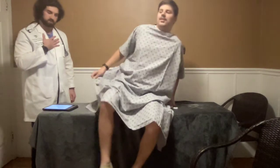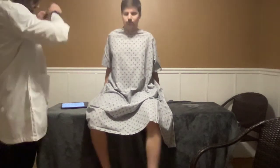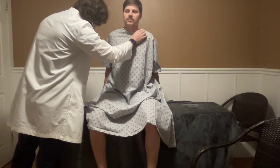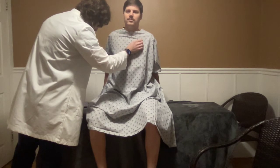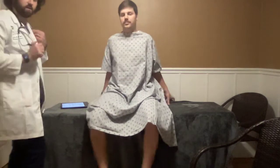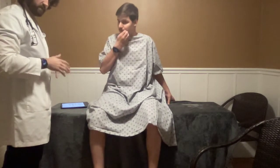Now I'm going to listen to his anterior lung sounds — listening for any wheezes, crackles, rales, anything like that. Just take some deep breaths every time I move my stethoscope. Everything sounds good. Good resonance. No crackles, rales, or wheezing noted. No stridor, friction rubs, anything like that.